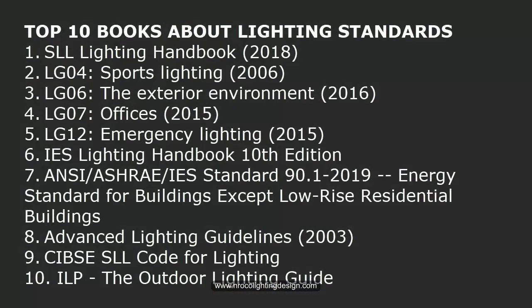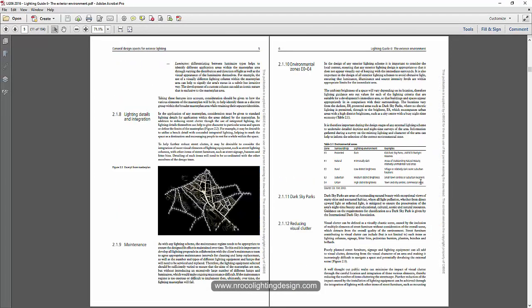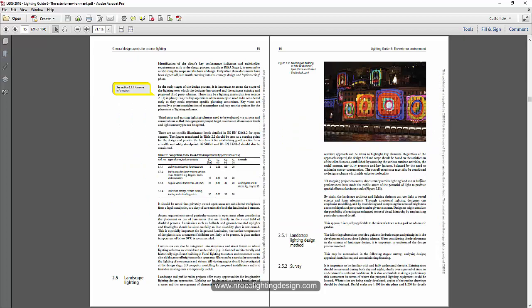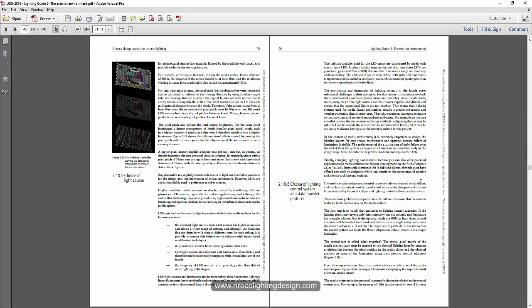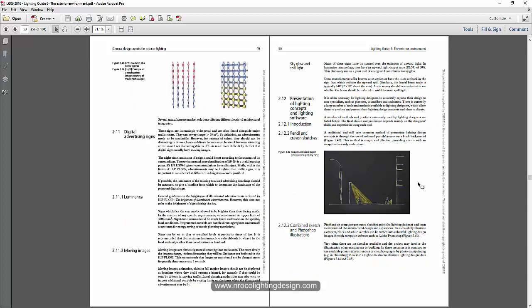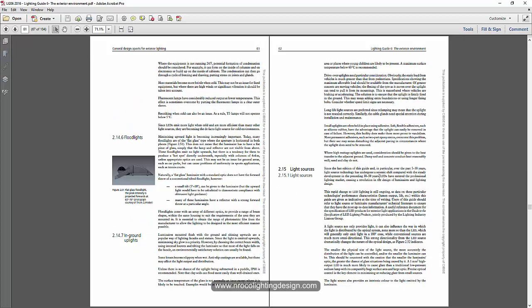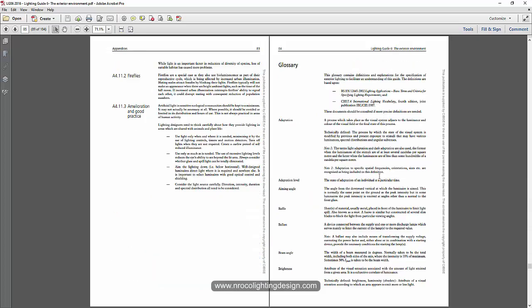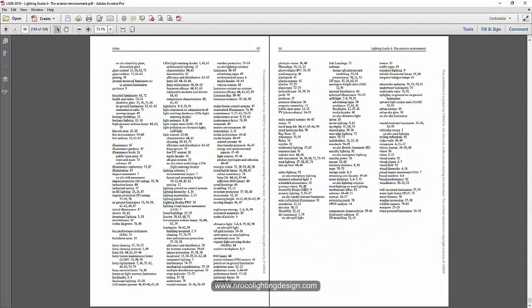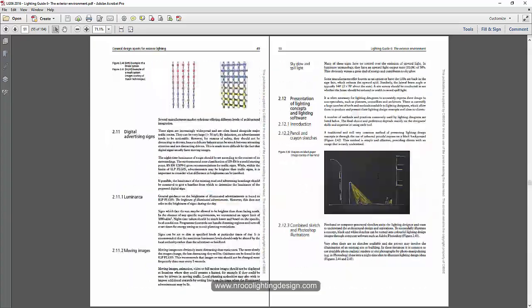The next one is the LG06, which covers the exterior environment — facade lighting, landscape lighting, and everything related to architectural lighting design. My boss noticed I was very good at facade lighting, so I focused on creating lots of facade projects. This book really guided me on how to create very good exterior lighting designs.